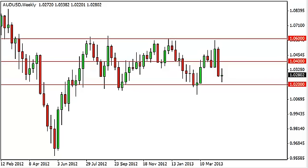Aussie dollar long-term forecast for the week of April 29, FXEmpire.com. The Aussie dollar pair, as you can see, went back and forth during the previous five sessions in order to form a very neutral candle.